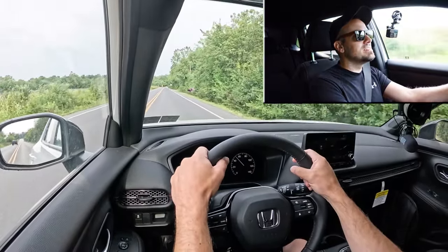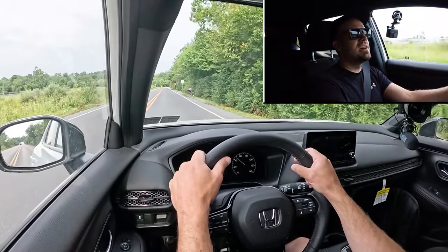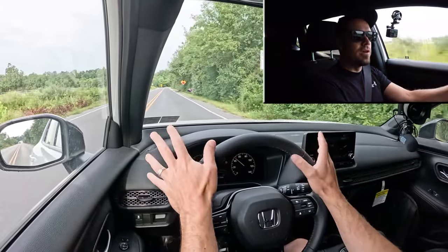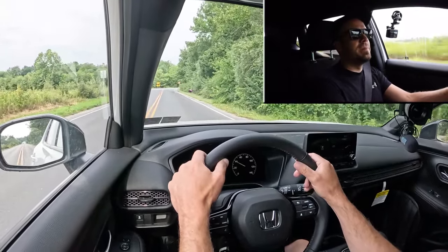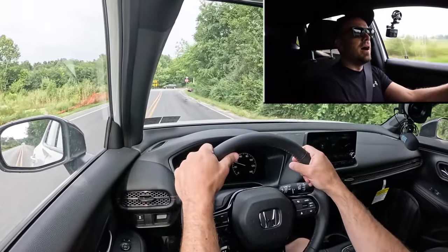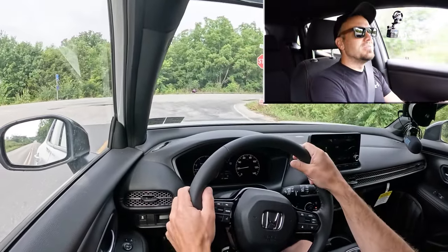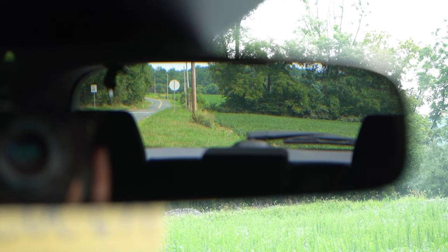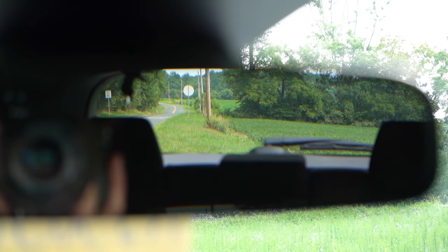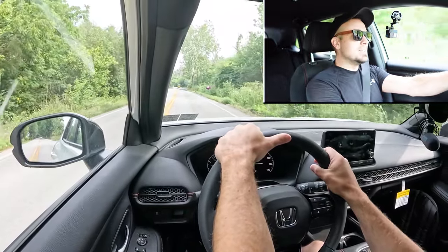Steering feel is actually really good — not sports-car good, but it's on the heavier side of things. Traditionally in SUVs you find a loose steering feel, and that is not the case in the HRV. It's weighted more on the heavier side, which I like — it instantly points you in the direction you want to go. That's typically what Honda is known for. As for cabin noise going 48 mph, you get a little bit of road noise but the wind noise is held at bay. Rear visibility is 100% fine.